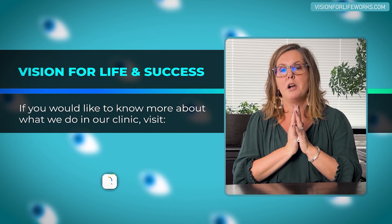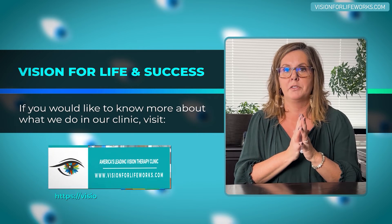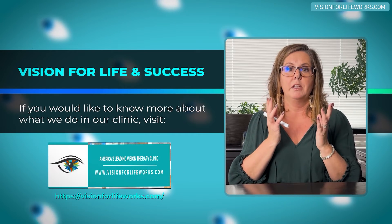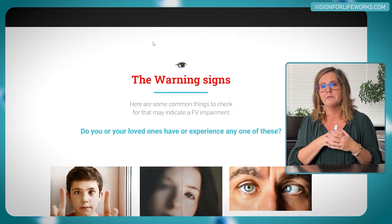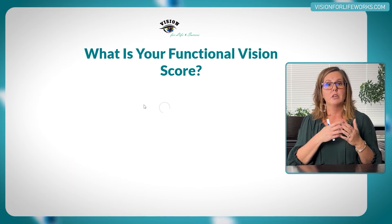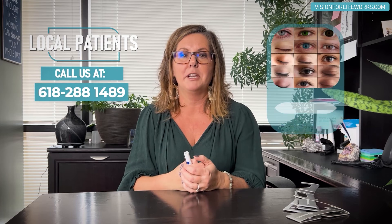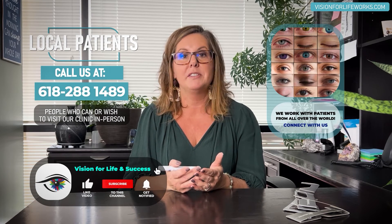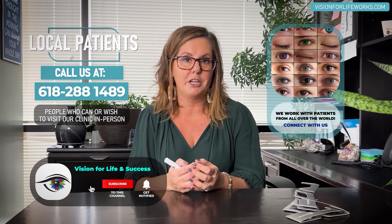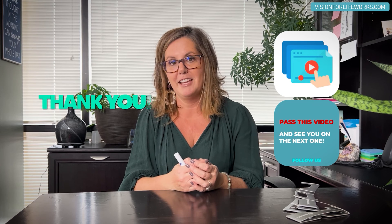If you'd like to know more about what we do, go to our website at visionforlifeworks.com. There's a quiz and questionnaire, testimonials, and you can schedule a consultation if you want to take that next step. If you're local, give us a call at 618-288-1489. If you haven't done so already, please hit that like button or subscribe to our channel, and if you feel this is beneficial, please pass it on.